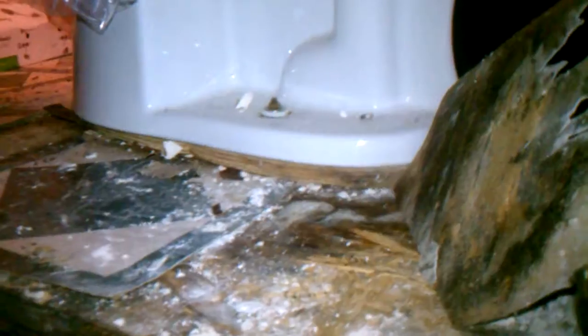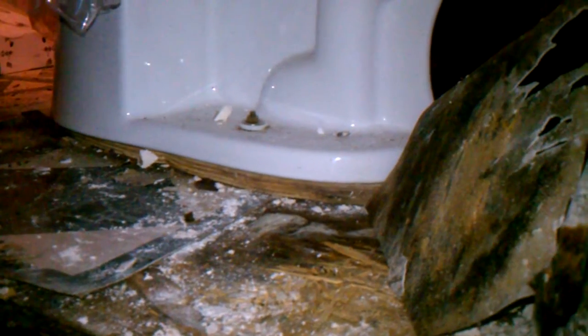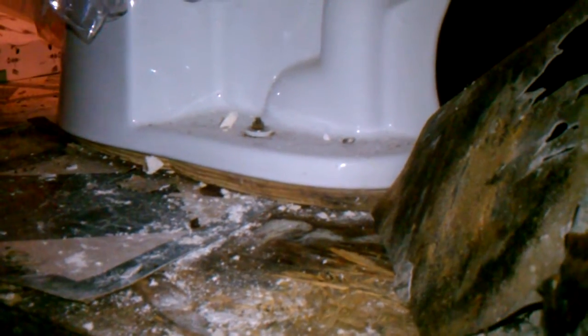Toilet is shimmed up like that. So it's been coming down for a while — long enough that they had to adjust that toilet right there. You can see the floor is rotted.